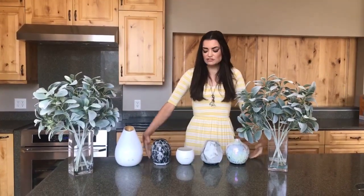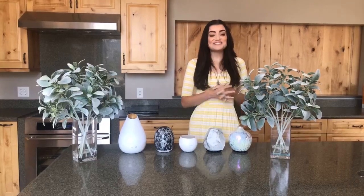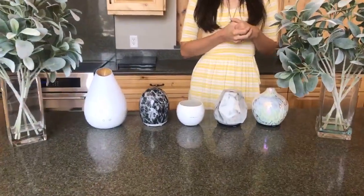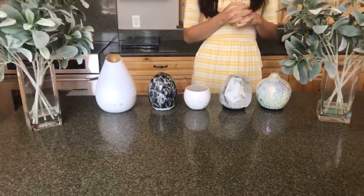Now we all know that diffusers are a great use for our homes. They are a safeguard for our household and our house guests, and they provide a pleasant aroma. What's great about this new line is that each diffuser has its own personal aesthetic — from modern to minimalism to elegance. You guys can make your diffuser a conversation statement and a fashion statement in your home.